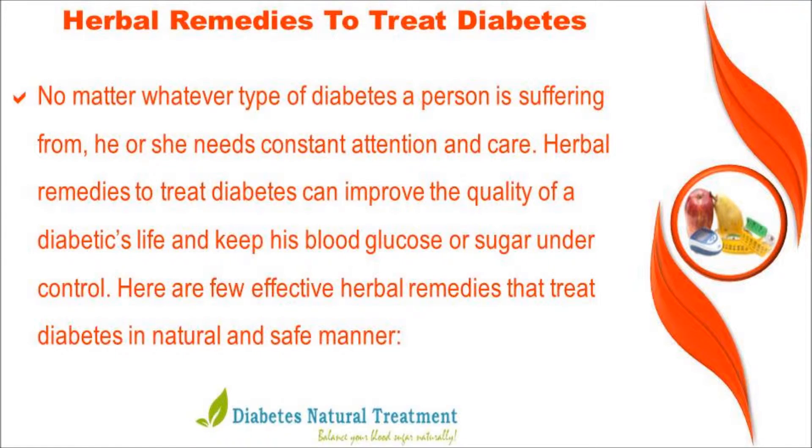No matter whatever type of diabetes a person is suffering from, he or she needs constant attention and care. Herbal remedies to treat diabetes can improve the quality of a diabetic's life and keep blood glucose or sugar under control. Here are a few effective herbal remedies that treat diabetes in a natural and safe manner.